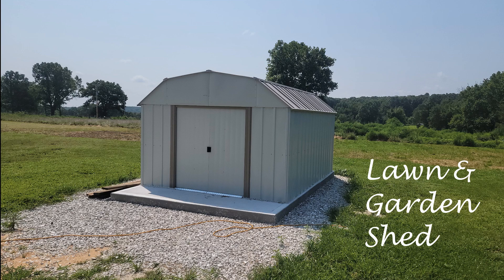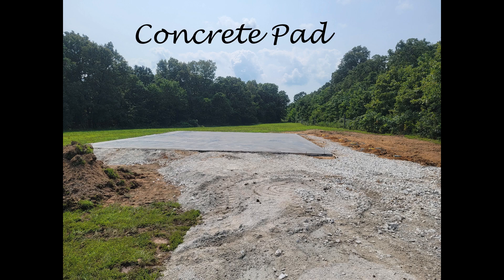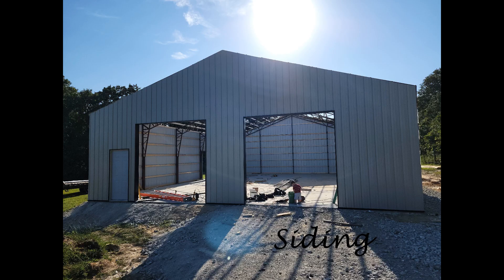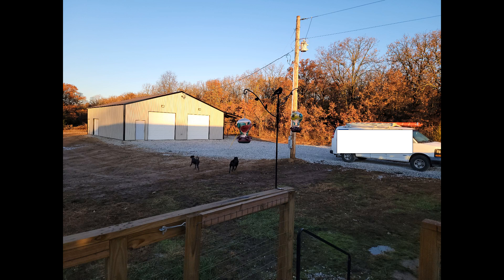Next is the big expensive project: the shop. The shop is actually bigger than our house, but we needed it because that's where my husband runs one of our businesses out of. It's also where we store our lawn mower, larger tools, kayaks, and a lot of other stuff. We have a little lean-to on the side for additional storage. The whole thing took about six months from start to finish — a lot of waiting, but it's done.